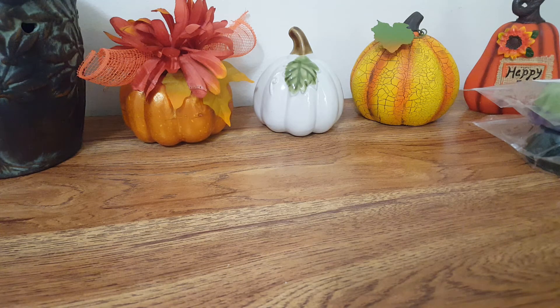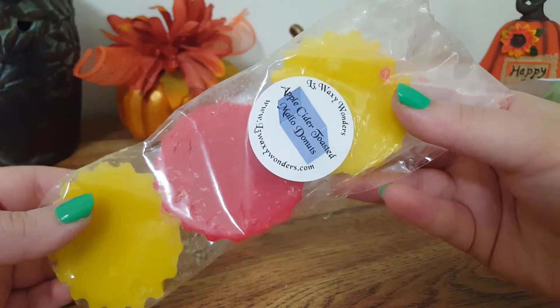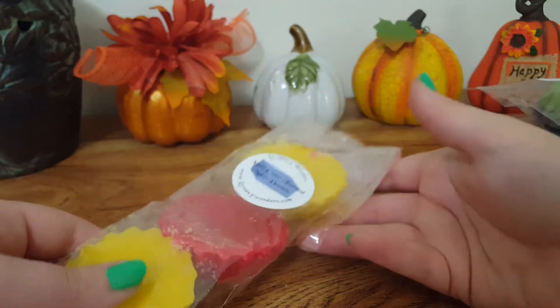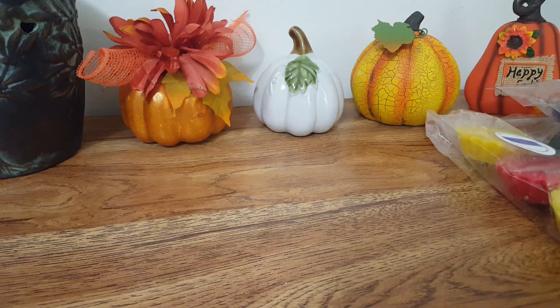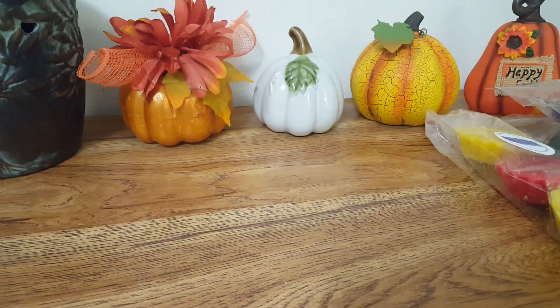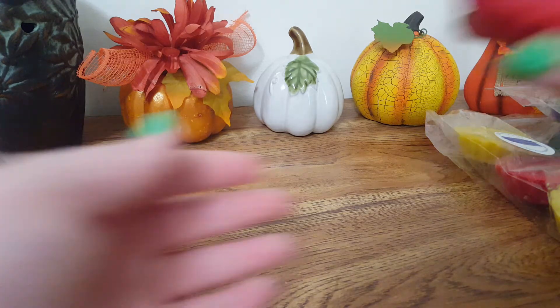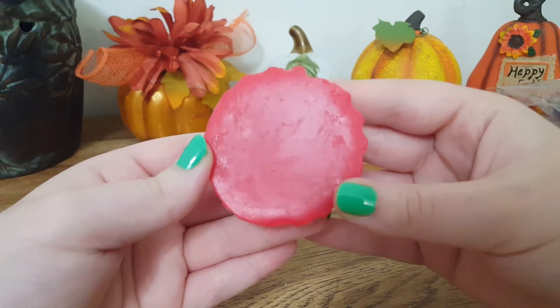Let's do the little fluted tarts. This is Apple Cider Toasted Mallow Donuts. This one is not my favorite. I don't know if it's the donut scent or the toasted marshmallow. The apple cider isn't super strong in this. Something in here I don't really care for, but it's not bad — I'll definitely give it a try and melt it.